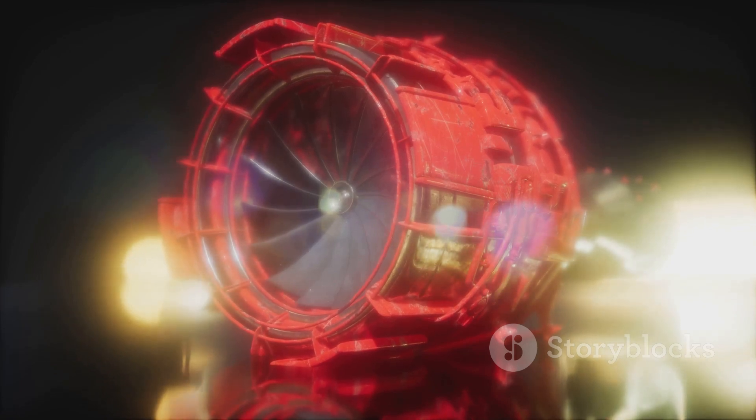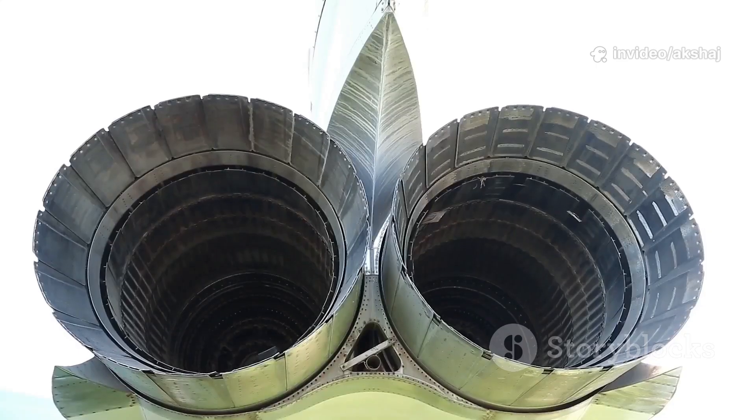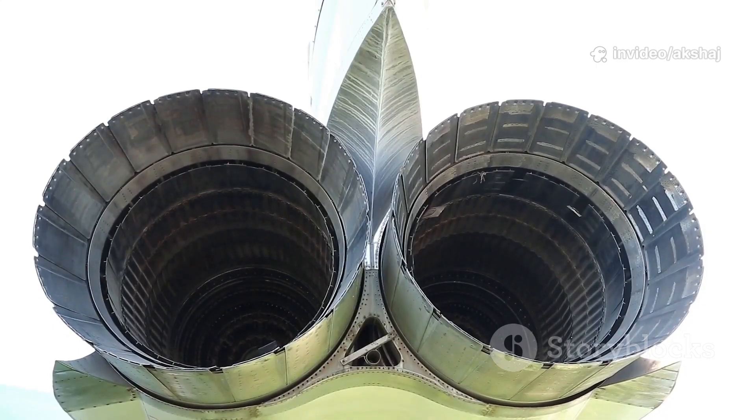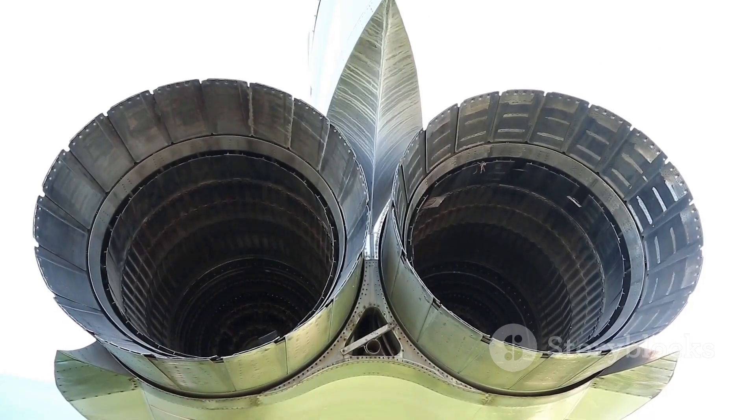The hot, expanding gases spin the turbines, which drive the compressors, extracting just enough energy to keep the cycle going. Finally, the gases exit through the nozzle, turned into a focused, often supersonic jet stream that propels the plane forward.